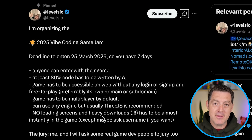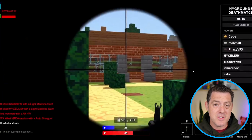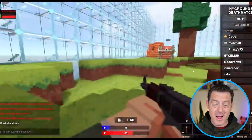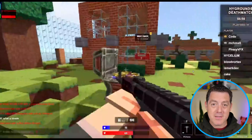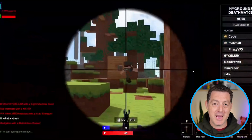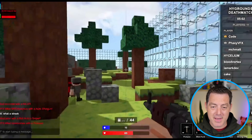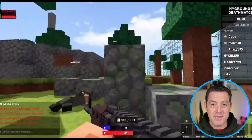Then a few days ago, he announced Vibe Jam, which is a competition for building web-based multiplayer vibe-coded games. And some of the submissions already are insane. Here's a Fortnite-style game built with Minecraft aesthetics. This was completely vibe-coded into reality, and it looks so good. It already has multiplayer functionality — they're doing playtesting right now. This game looks legitimately fun.